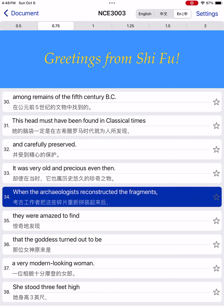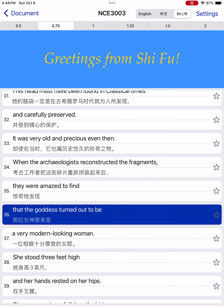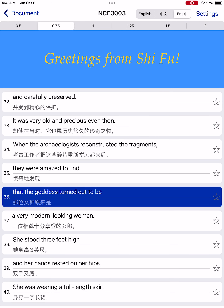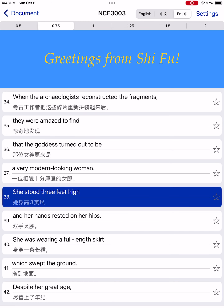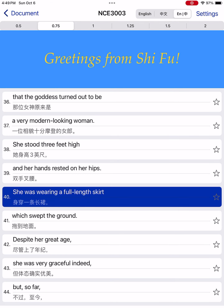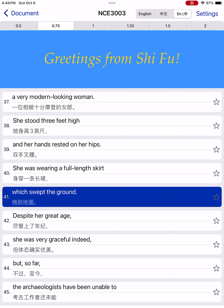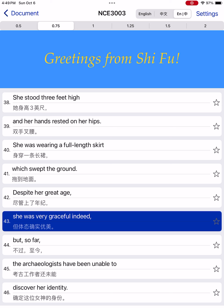When the archaeologists reconstructed the fragments, they were amazed to find that the goddess turned out to be a very modern-looking woman. She stood three feet high, and her hands rested on her hips. She was wearing a full-length skirt which swept the ground. Despite her great age, she was very graceful indeed.